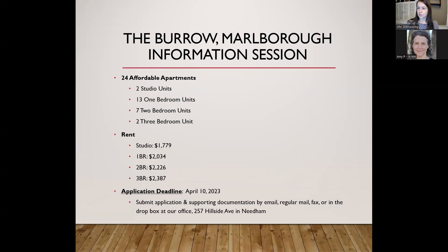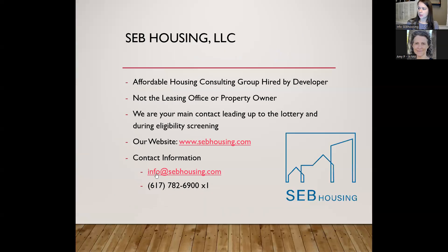This is a live Zoom session. If you have any questions, you can type them into the chat or unmute yourself to ask. Since the session is being recorded, it will be posted on SEB Housing's YouTube channel later tonight, in case anyone is watching after the fact. If you have questions after tonight's session, you can email us at info@sebhousing.com, or call us at the 617 number on your screen.